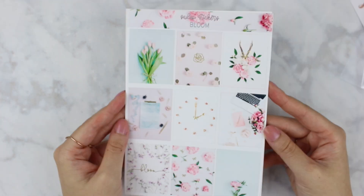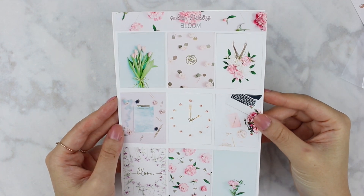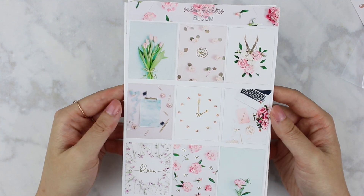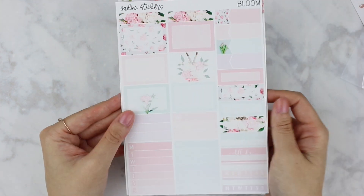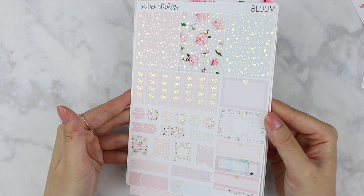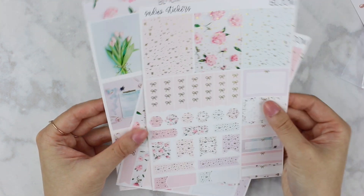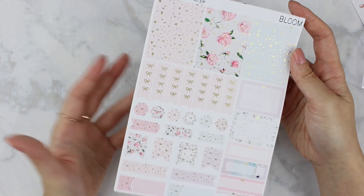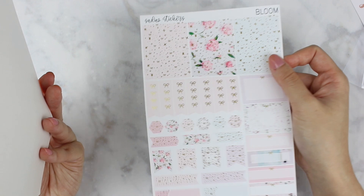This one is called Bloom and it's really springy to me. I really like how simple it is — the light colors — and of course I love florals. Tulips are my favorite flower. Those two full boxes are pretty much the biggest reasons I bought this kit, and it has a delicate light gold foil to it. Some headers and then some more functional stickers. I love her layout. She got rid of the icons, which I love because I don't really go for icons in kits anymore. I much prefer the functional stickers, and she also got rid of the text headers, which I love because I don't use those anymore.